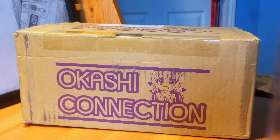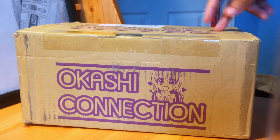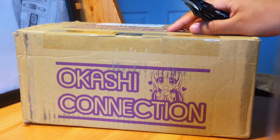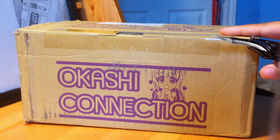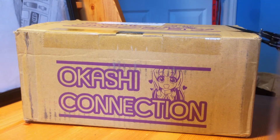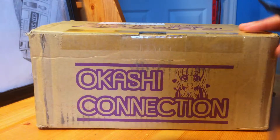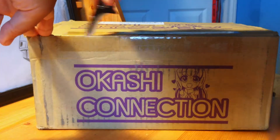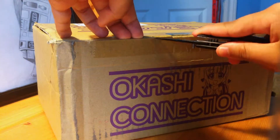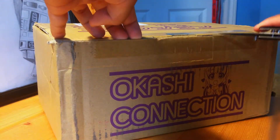Hey, what's up guys, welcome to May's unboxing! Today I'm kind of excited because I got Okashi Connection — this is August's box, so make sure you guys go check out July's box. This came at a really perfect time. This is a Japanese candy subscription box, and it's only $22 with free shipping worldwide, so that is really awesome.